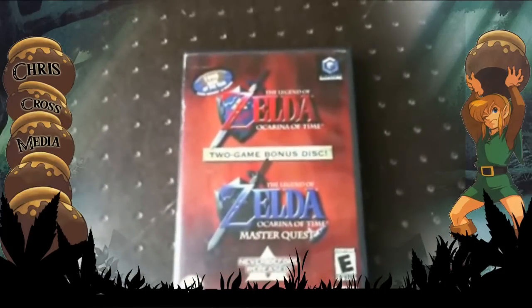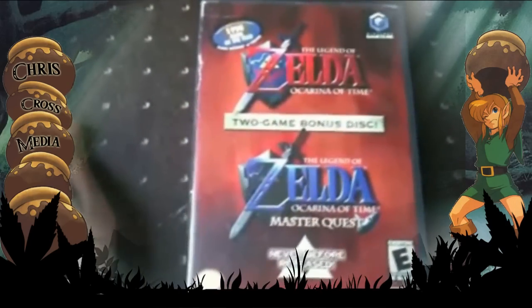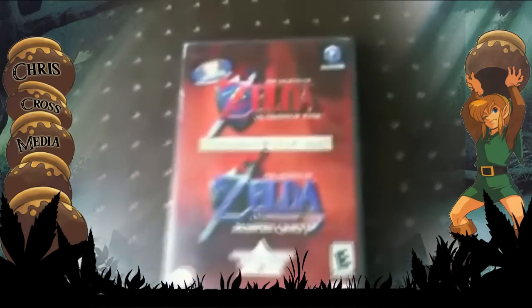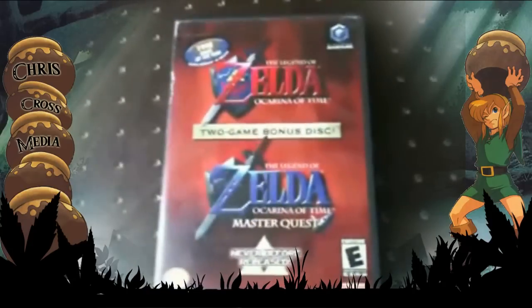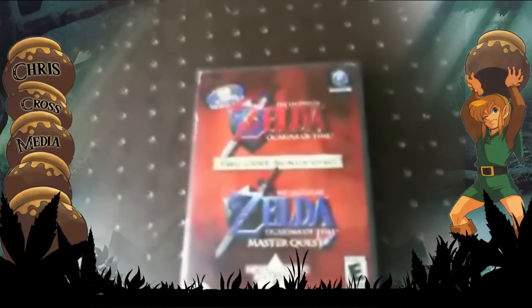I got Legend of Zelda: A Link to the Past. This bonus disc I got when I went to reserve the Legend of Zelda: Wind Waker. Before that, I never played Ocarina of Time, but I played through it and beat it. If you were wondering what Master Quest does — it's basically just Ocarina of Time, but a little harder.